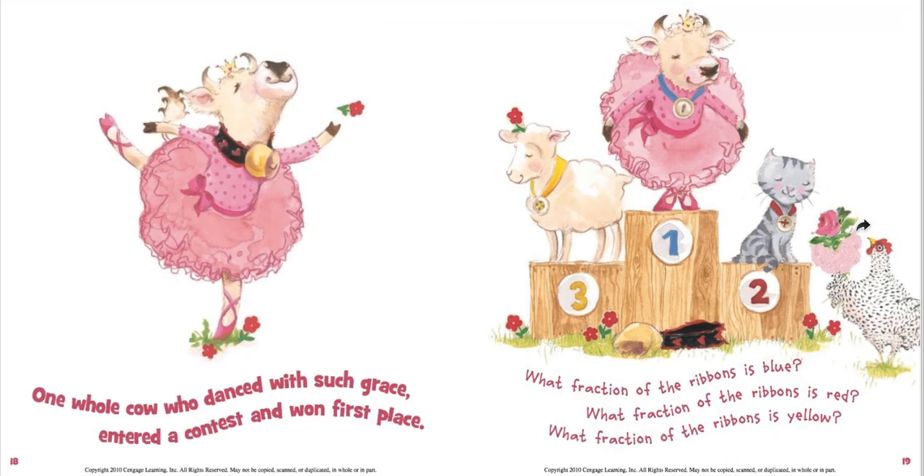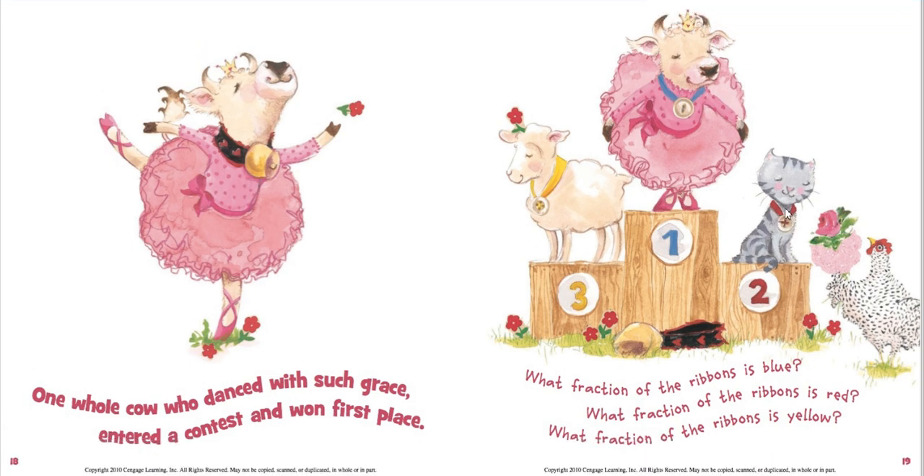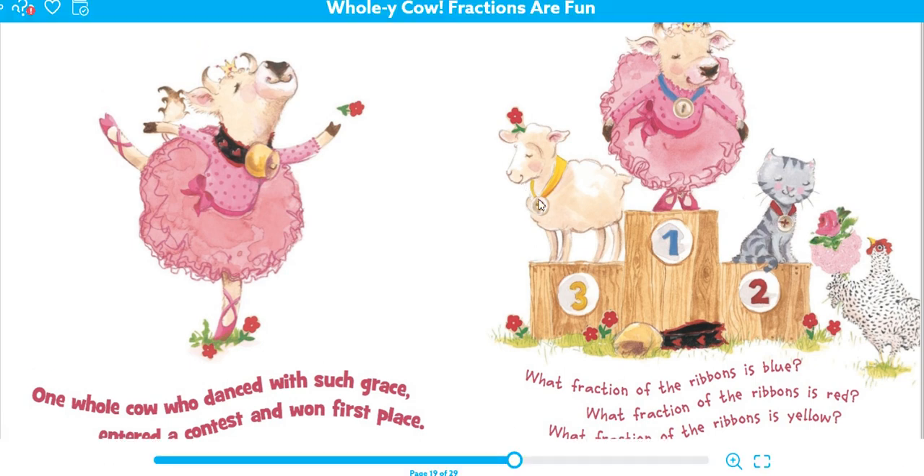One whole cow, who danced with such grace, entered a contest and won first place. What fraction of the ribbon is blue? There's one out of three, so one third is blue. One third is red and one third is yellow.